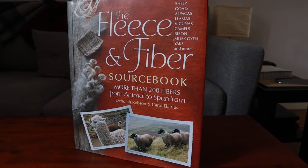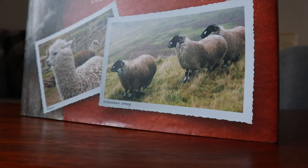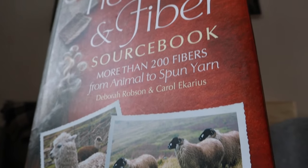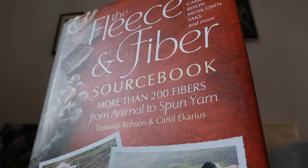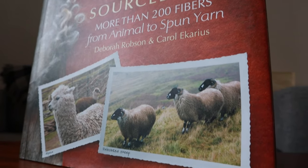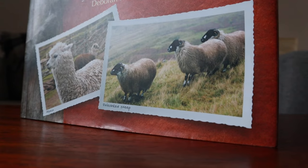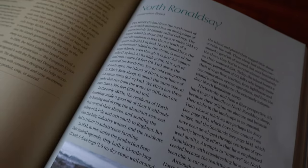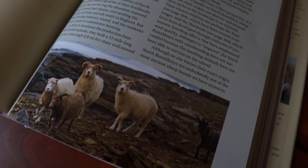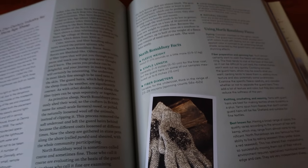The North Ronaldsy sheep is a conservation breed, and the fleece weighs roughly 2 to 2.5 pounds. The staple length is 2 to 4 inches, a little bit variable in diameter, somewhere around 23 to 28 microns for the down. The locks are triangular, and they recommend washing the fleece, which I would agree with. Jane and Peter Donnelly created a yarn from North Ronaldsy where you can buy bits of this fleece carded and de-haired, which is a really nice feature.